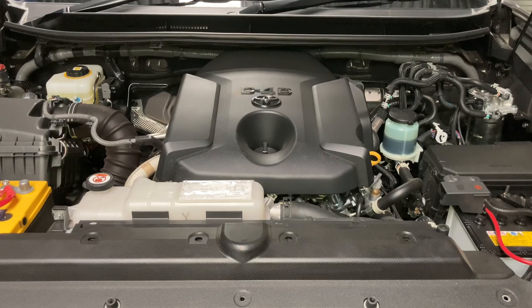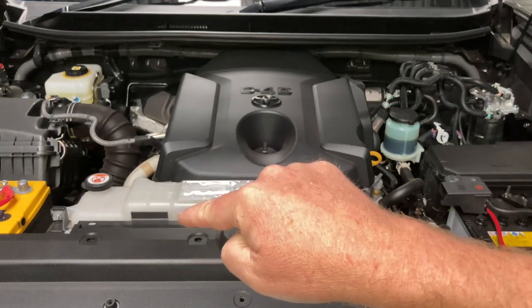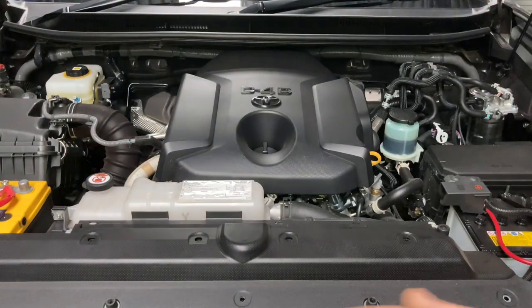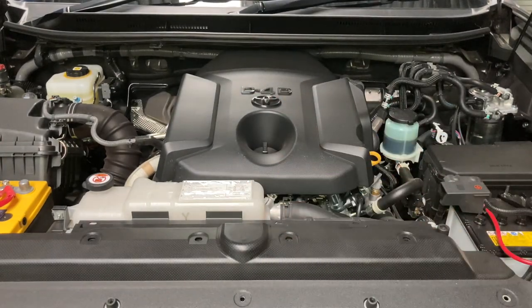Keep the torque converter locked and there's nothing making heat in the transmission other than the transmission lines running through the radiator to warm it up to normal operating temperature. They want 75 to 90 degrees — about 83 is normal. They run the transmission through the coolant because they want it around 70 to 90 degrees. Because this transmission locks so well, they actually want it to warm up — they don't lock the torque converter until it reaches about 39 to 40 degrees on the pan temperature.